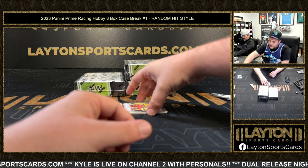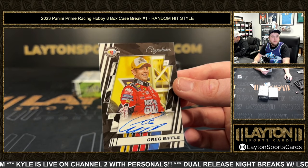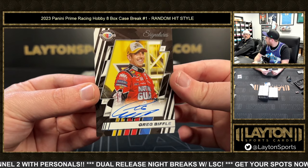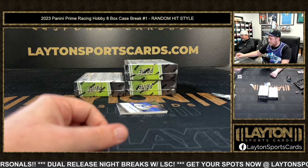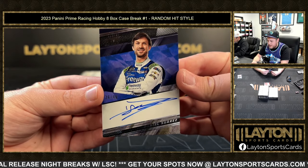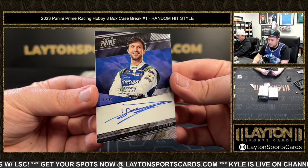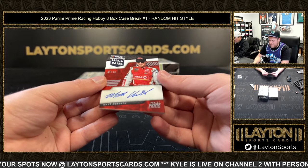Nice one here — a base auto of Greg Biffle. This is my guy, I'm a big Greg Biffle fan — the number 16 National Guard. I have a little die cast of that one, the 16 National Guard Greg Biffle. Pretty awesome, just base auto. We've got another auto — 26 of 99, Daniel Suarez. And to end it off, Matt Kenseth, 15 of 49 on the auto.